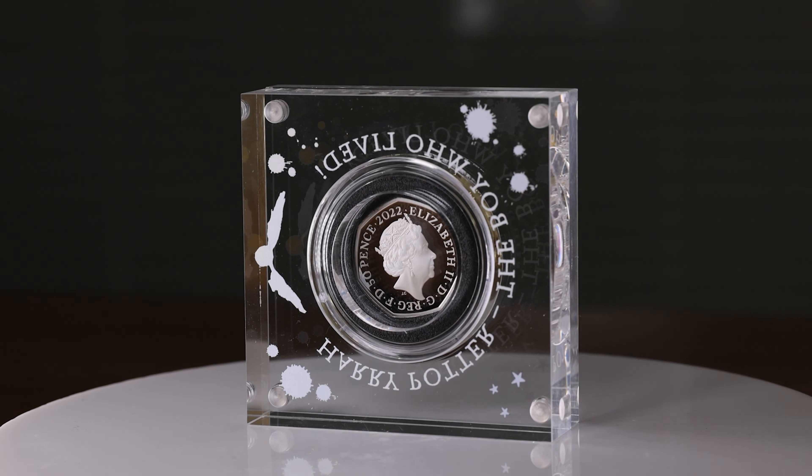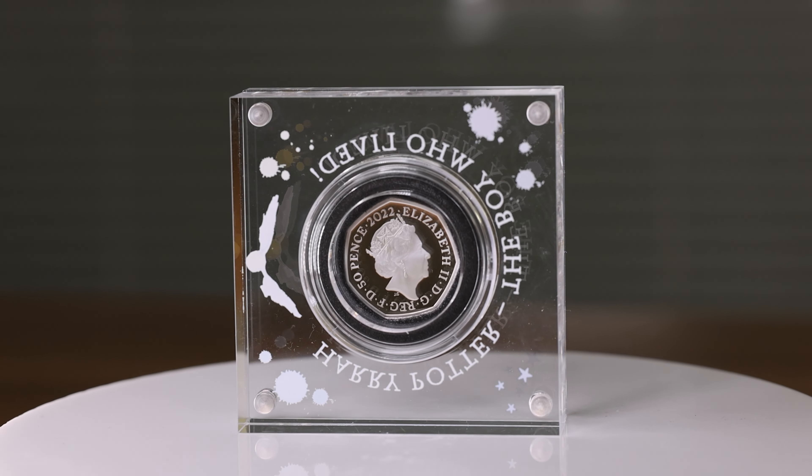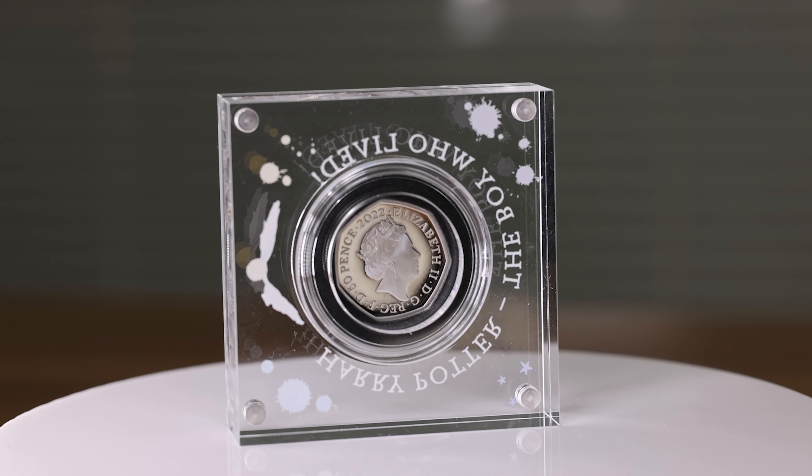The obverse bears the fifth coinage portrait of the late Queen Elizabeth II. This was designed by Jodie Clarke.